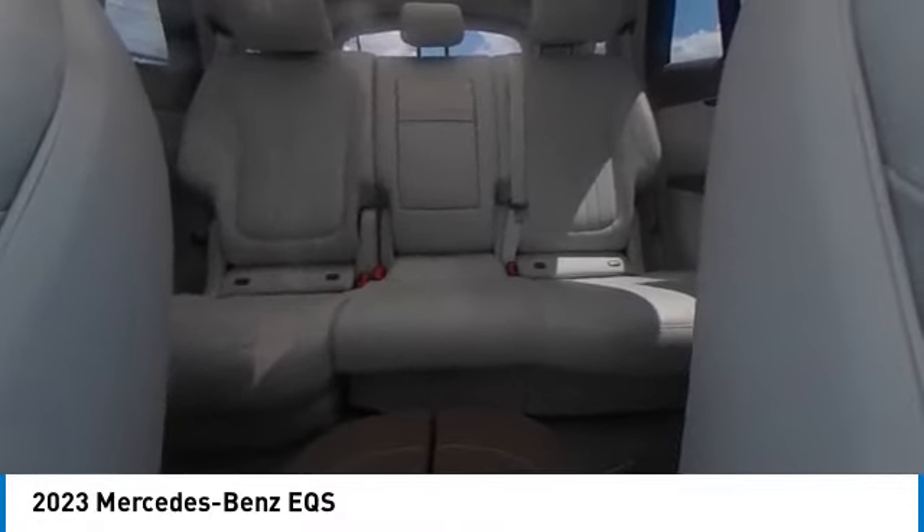Brake assist. Traction control. Remote keyless entry. Integrated turn signal mirrors.